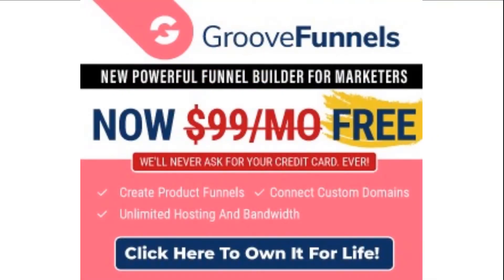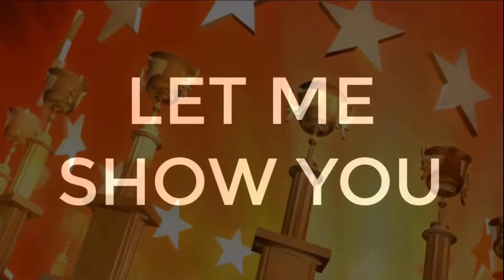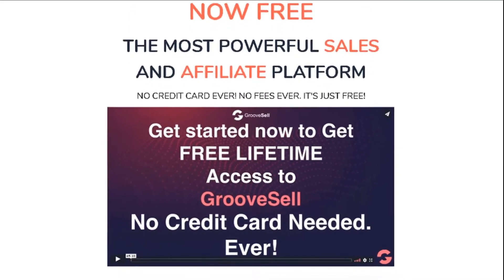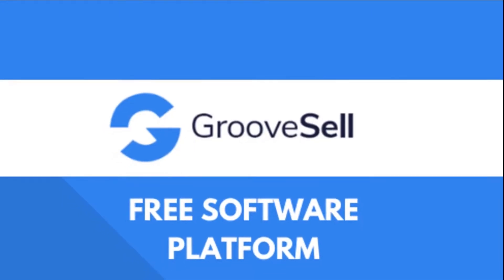Today it's your lucky day because I have not one but two of the world's most powerful platforms that you can access right now for free. You can get your free accounts for both right here on this website.